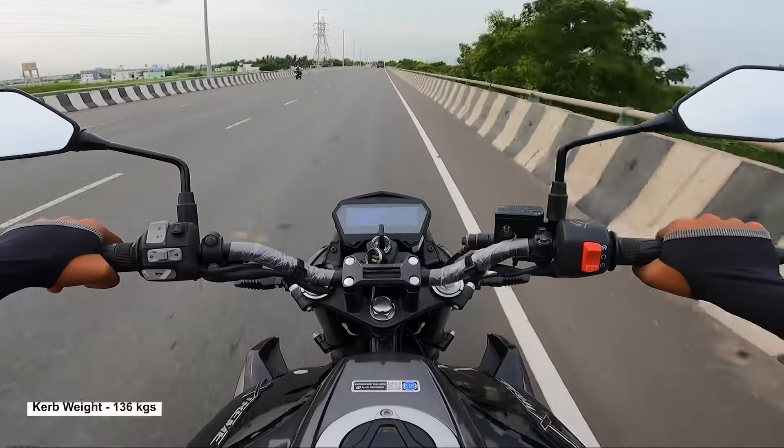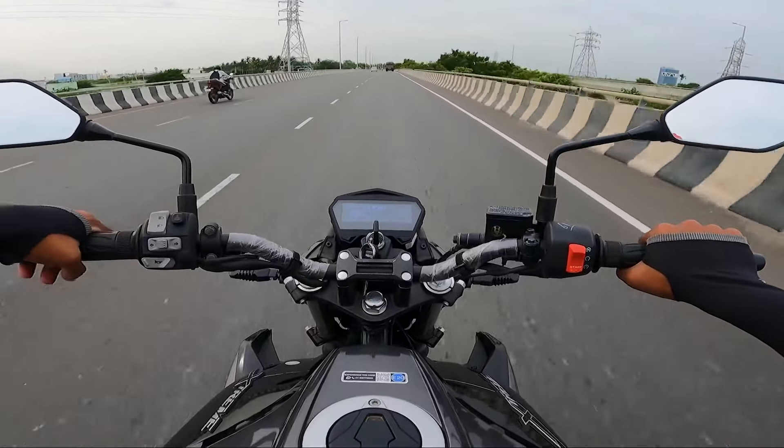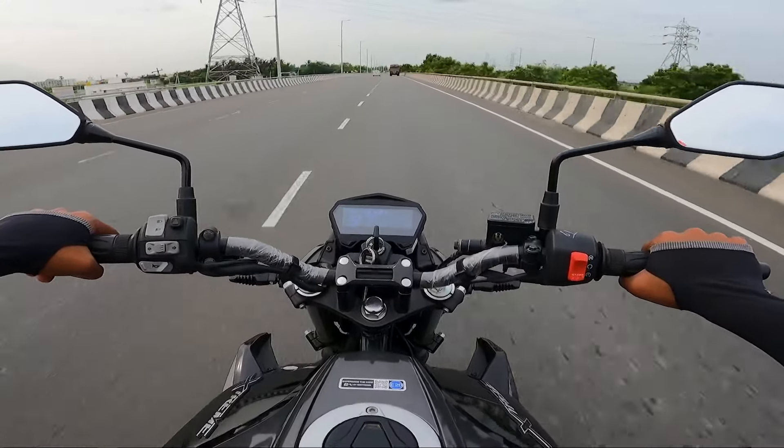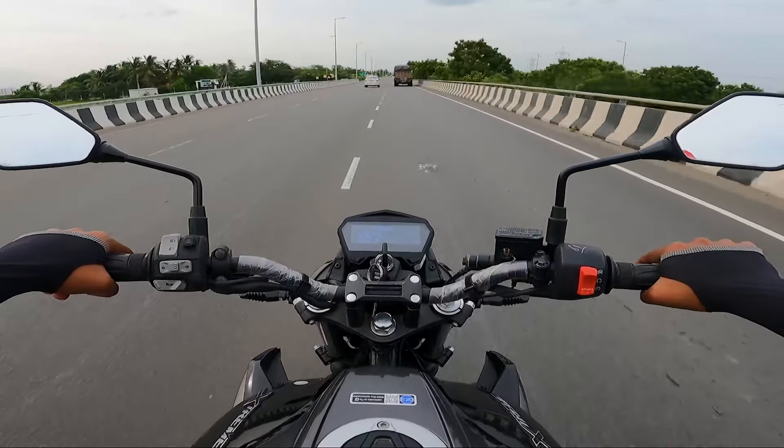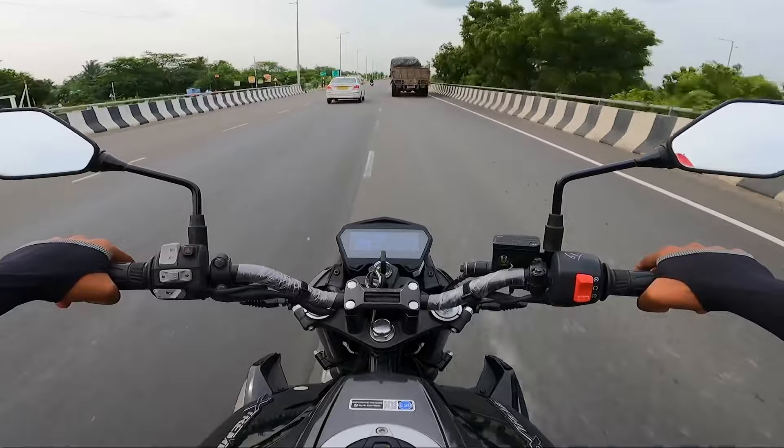When riding on highways, it performs well. If you ride in the city, you can filter through traffic. I have been riding it for 1 to 2 weeks and will post this full review.